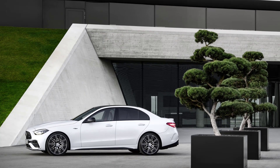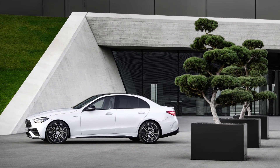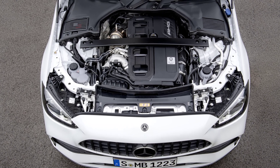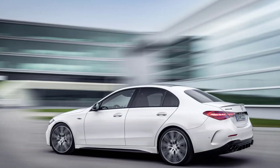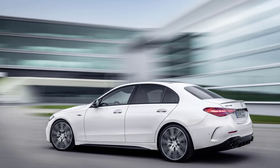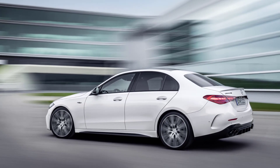The AMG C43 takes performance to the next level with its own version of the turbocharged 2-liter 4-cylinder engine. In this model, the engine's output rises significantly to 402 horsepower and 369 pound-feet of torque. This power is delivered to all four wheels through the standard all-wheel drive system, ensuring rapid acceleration and excellent handling in all conditions.